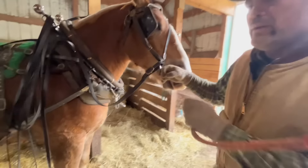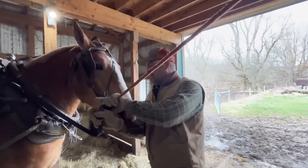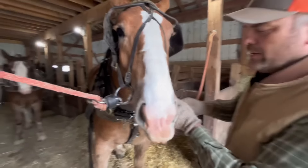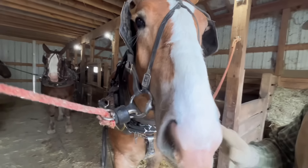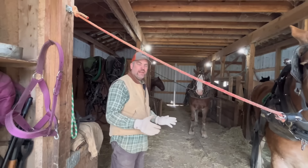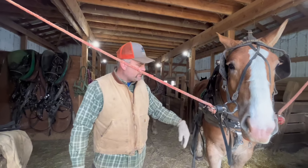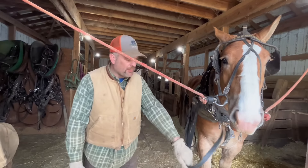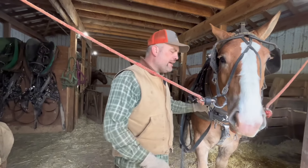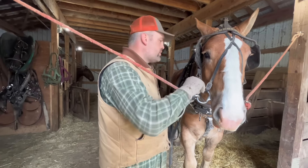I was thinking about not using my double spreaders just because it's a pain to take them off one harness and onto another, but I decided I am going to use them for safety. When you don't have double spreaders, the lines hang down here and another horse can get his head in there or get them over the tongue. With double spreaders they're up nice and high — for safety's sake, we're using them today.